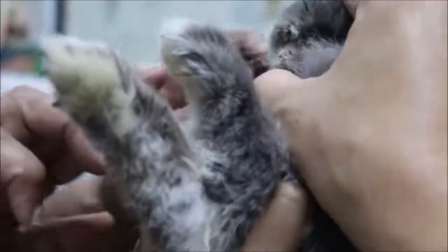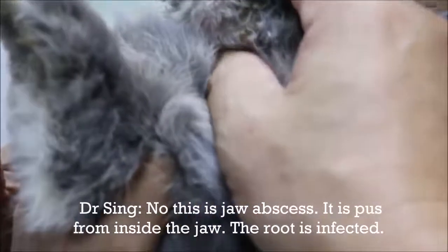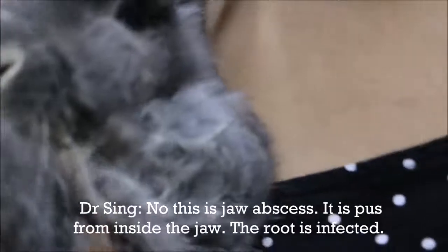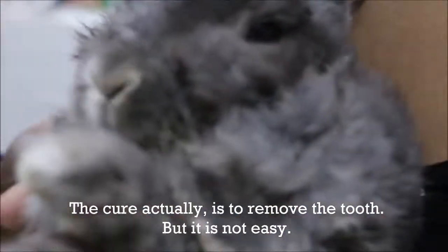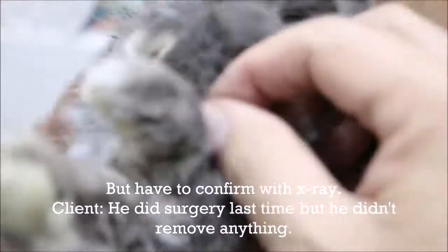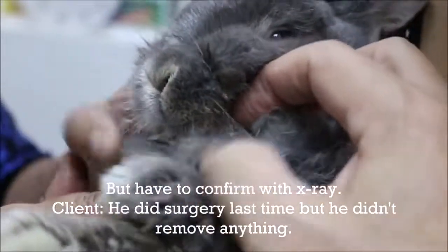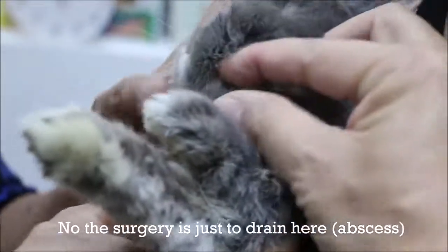The best solution is addressed, as the jaw abscess passes from inside the jaw — the roots of the tooth are infected. The actual cure is to remove the tooth, but it is not easy. Previous surgery was just to drain the abscess by making a cut here to let the pus out.